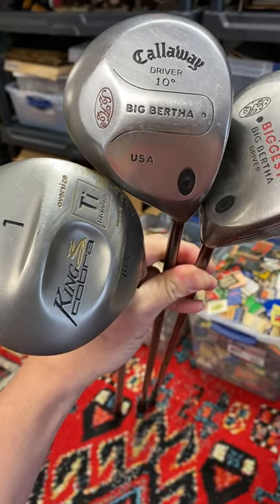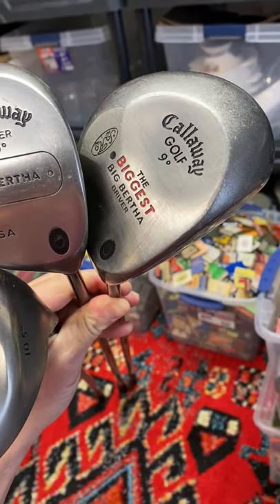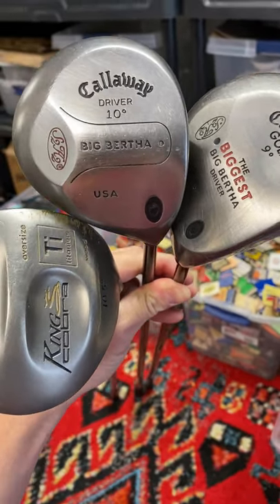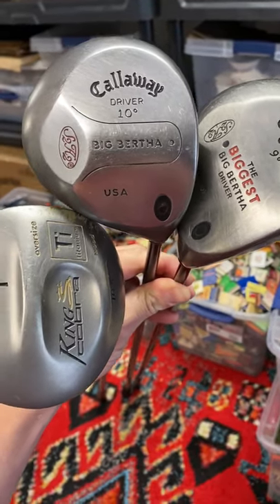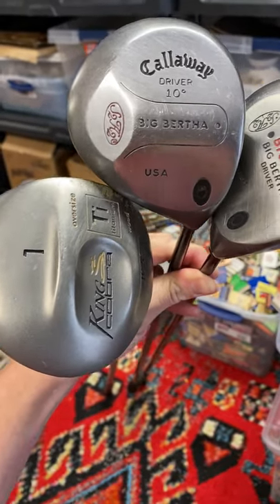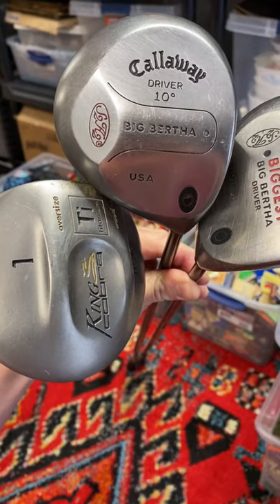Another thing to keep a lookout for is golf clubs — it's that time of year. Spring and summer are right around the corner, people are going to be out playing. I go to the Goodwill bins sometimes and find old junky golf bags. I sift through there and find nice stuff. I found a whole set of Titleist clubs not long ago and paid eight dollars total for an entire set of irons.